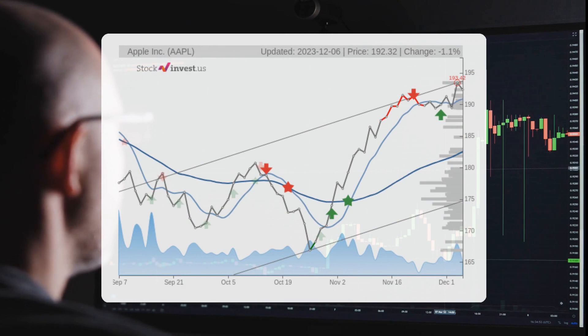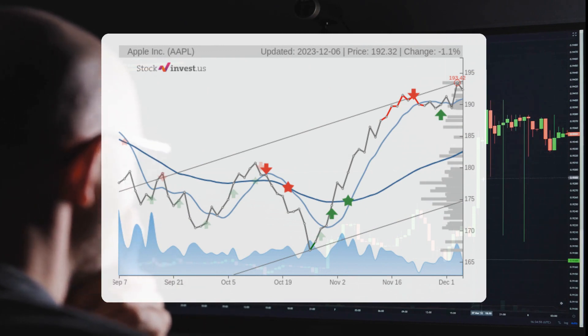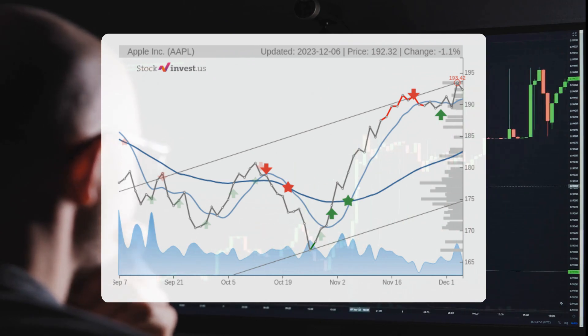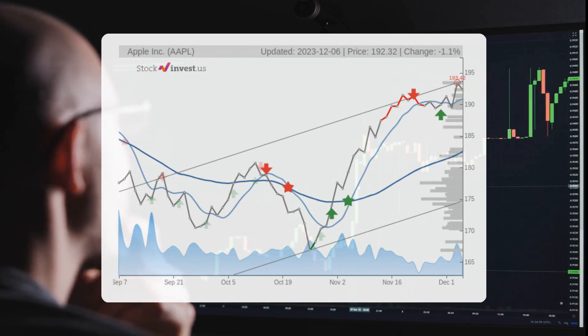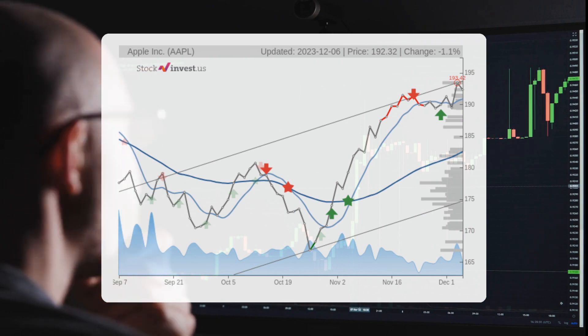This presents a potential selling opportunity for short-term traders, as the stock is expected to retrace back towards the lower part of the trend. However, if the stock breaks above the top trend line at $193.70, it would indicate a stronger rate of upward momentum.